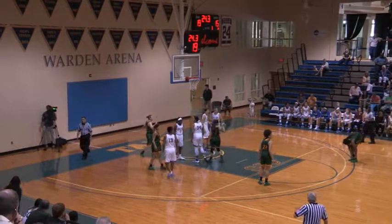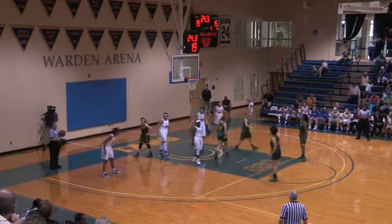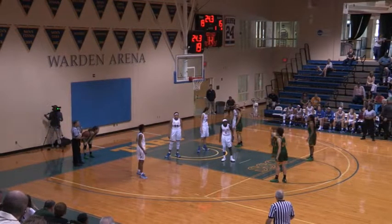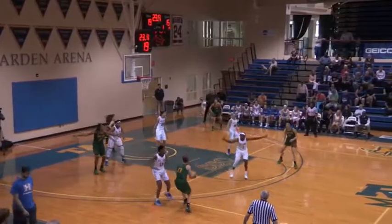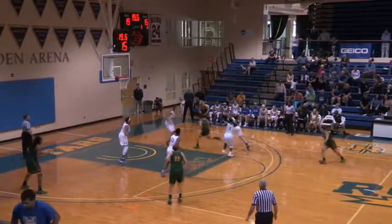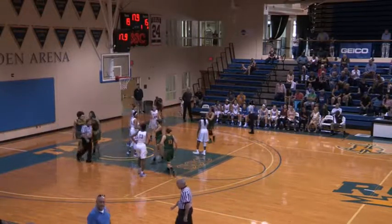Shot clock, game clock — 19-15 is our score, in favor of the Rollins Tars. Good crowd has filtered in here. Hope you will make it out for the men's senior day as well, coming up next. 19 to shoot. St. Leo to inbound the basketball. They get it off to Skoog. Tars in a 1-2-2 zone. Almost tipped away by T. Jones, and it goes right to Chelsea Springs. She drives and easily scores.